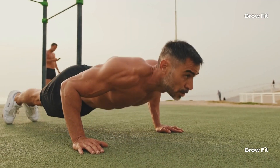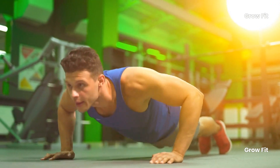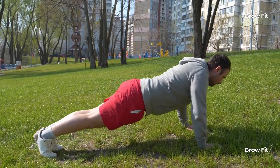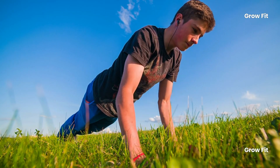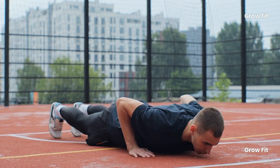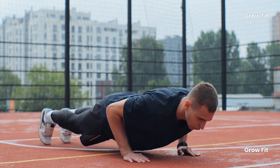How to perform push-ups correctly: 1. Lie face down, keeping your body straight like a plank. 2. Keep your feet together and position your arms shoulder-width apart, with your palms directly under your shoulders. 3. Look forward, inhale as you bend your arms and lower your body while keeping your core engaged. 4. Exhale as you push yourself back up to the starting position. 5. Aim for 3 sets of 10 repetitions.